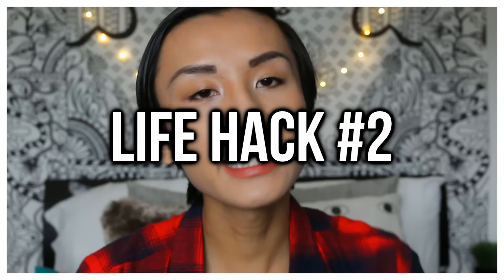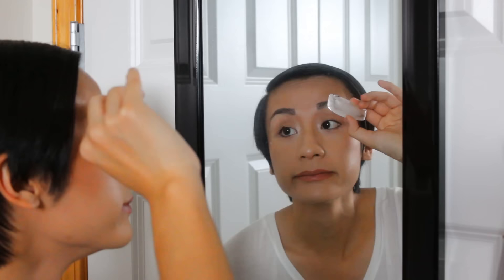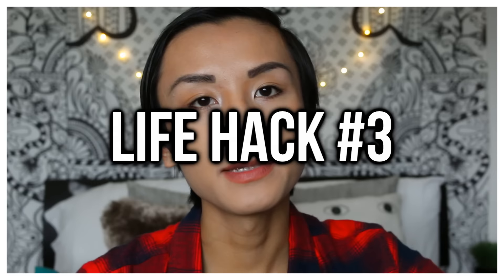The second life hack kind of goes along with the eyebrow thing. If you are in pain when you are plucking your eyebrows, a good tip is to ice your eyebrows beforehand and then you can pluck your eyebrows after a minute or so. That way it numbs the skin so you can just pluck as much as you want — but don't go too crazy because you're gonna have no eyebrow hair.